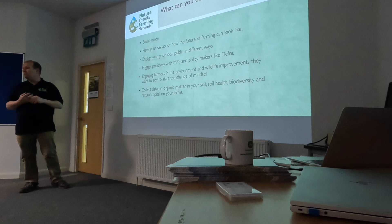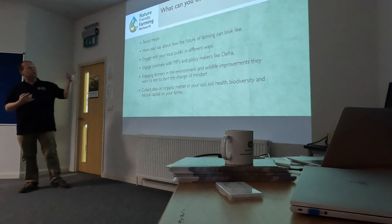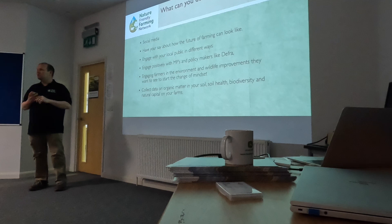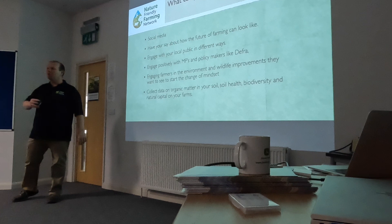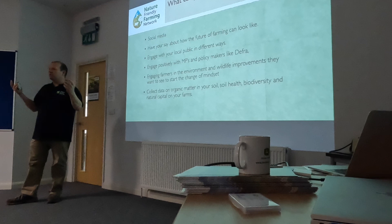DEFRA are calling out for farmers to get involved in their future schemes — there are huge opportunities to feed in. Keep an eye on the DEFRA website. Engage positively with your MPs — they need to hear the problems, but don't just moan or ask for more funding because your fertiliser bill has gone up. Collect data, collect data, collect data. The more you can have — yield monitoring, carbon monitoring, wildlife surveys — the better. If you get a survey because of development nearby, collect that data. You're going to need to show improvement.